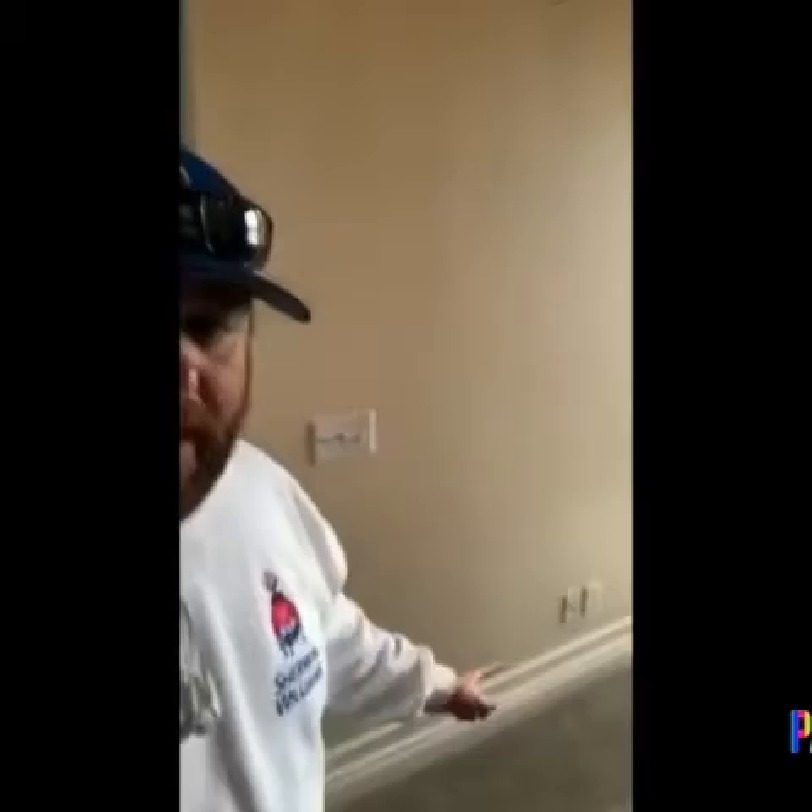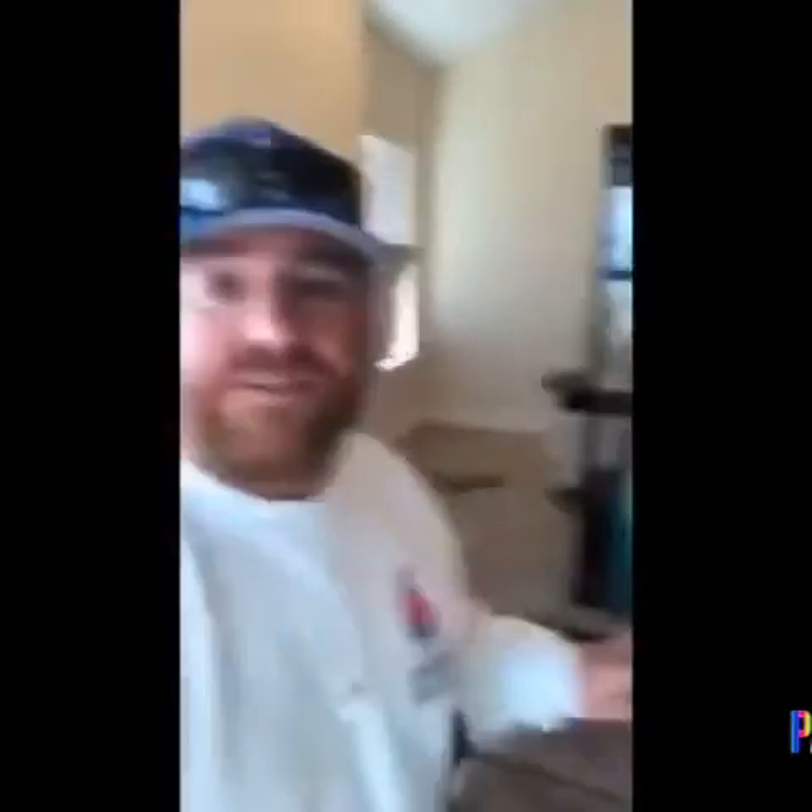How are you gonna spray with the furniture in there? I'm glad you guys asked. We wrap everything. On the baseboards right here we're gonna tuck paper in underneath, we remove all the blinds, and as far as your lovely furniture you spent your hard-earned money on, we're gonna cover these with furniture cover. None of the paint's gonna go through.